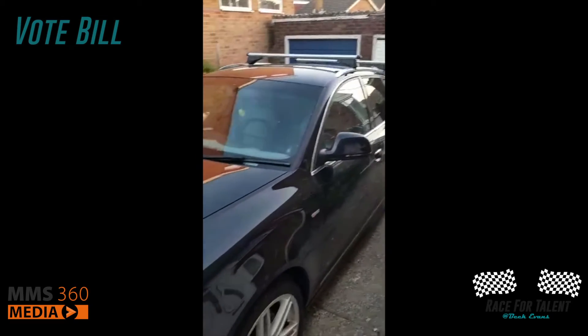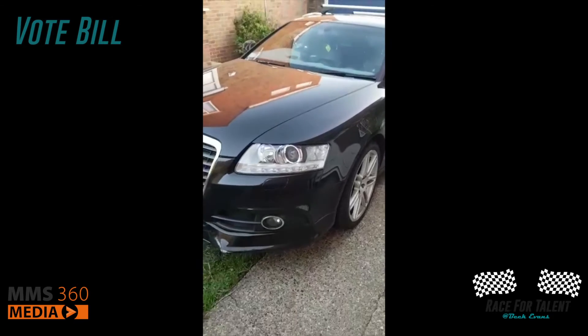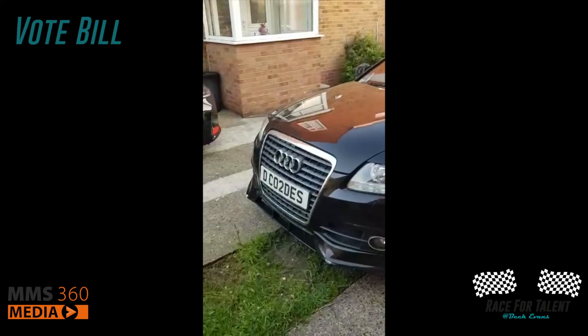So, here we have it — here is our grocery getter. Lovely motor, comfortable, behaves itself.